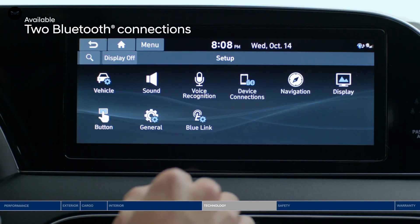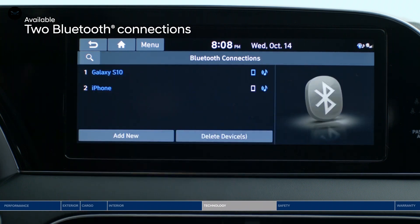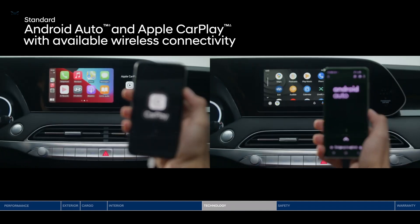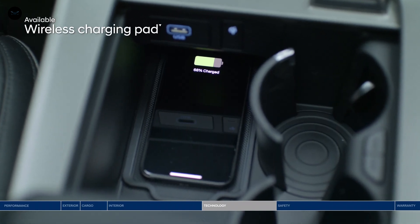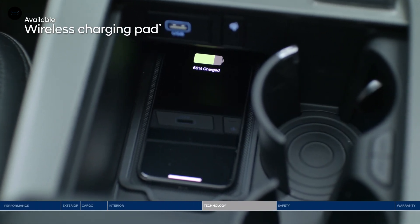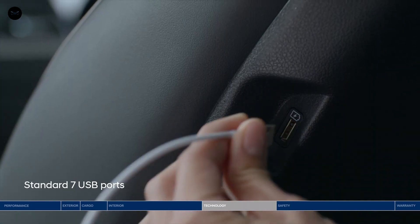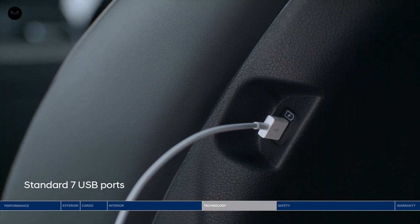Enjoy up to two Bluetooth phone connections at once — stream music from one phone and take a call from another. Android Auto and Apple CarPlay keep you further connected with your favorite apps safely on the touchscreen or through voice commands. And if your smartphone battery is running low, just place it on the wireless charging pad. Plus, there is a total of seven USB outlets conveniently located throughout the cabin to help keep devices charged and connected on the go.